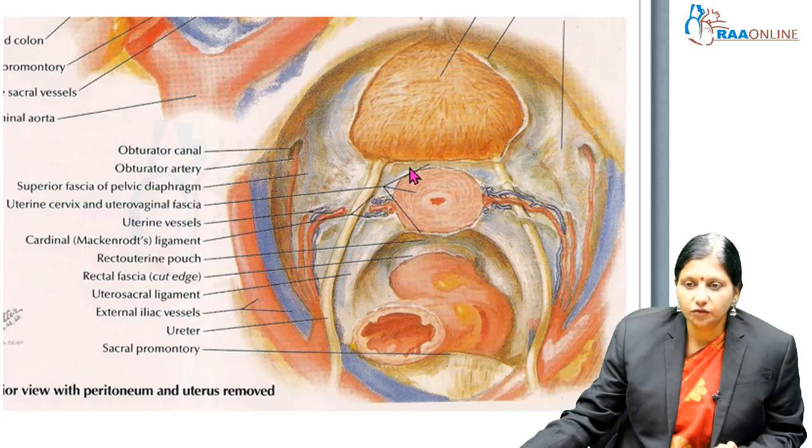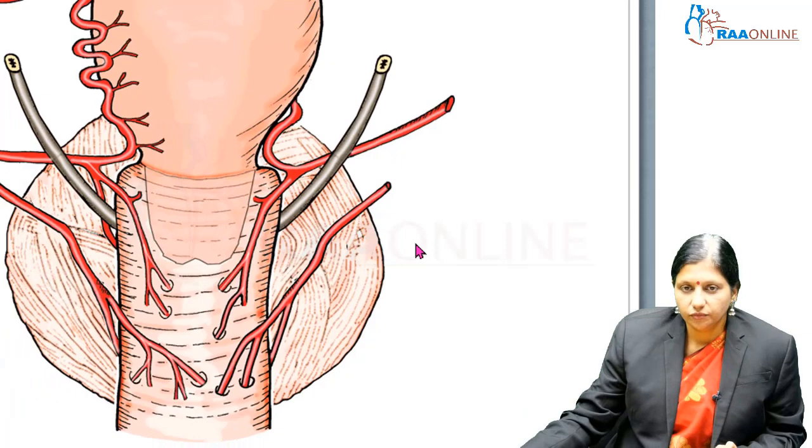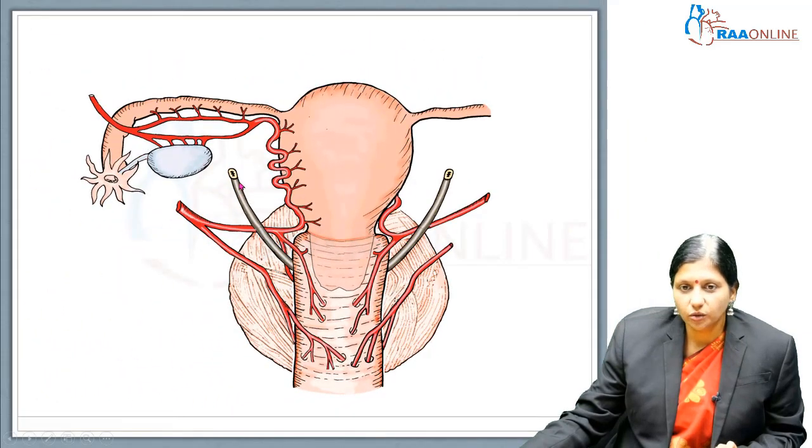In the vaginal vault, while taking the uterosacral ligaments, the ureter can also get injured. This next slide shows the close association of the ureter with the uterine vessels.